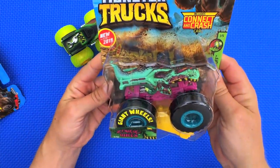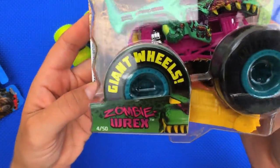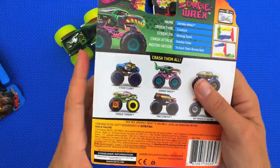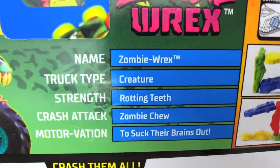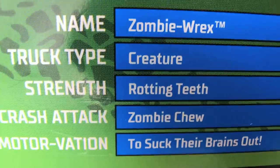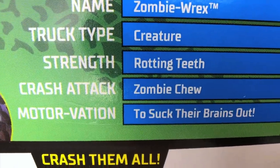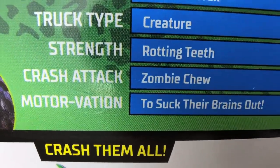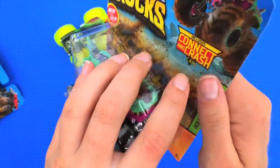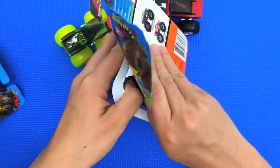Next we've got Zombie Wrecks — he is also very neat looking. His name is Zombie Wrecks, his truck type is creature, his strength is Rotting Teeth, his crash attack is Zombie Chew, and his motivation is to suck their brains out. He definitely sounds like a dinosaur zombie, and I would not want to run into him!